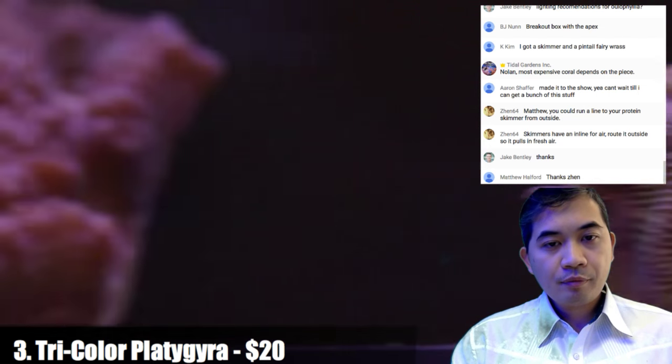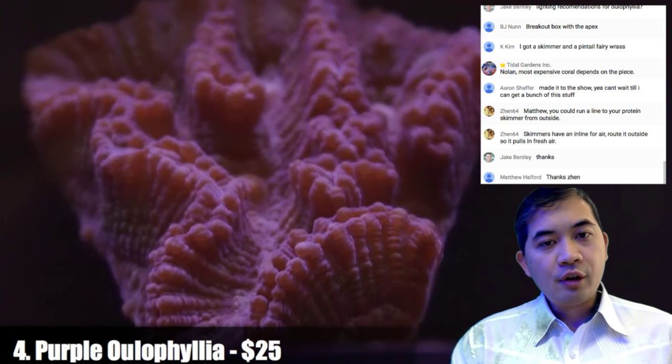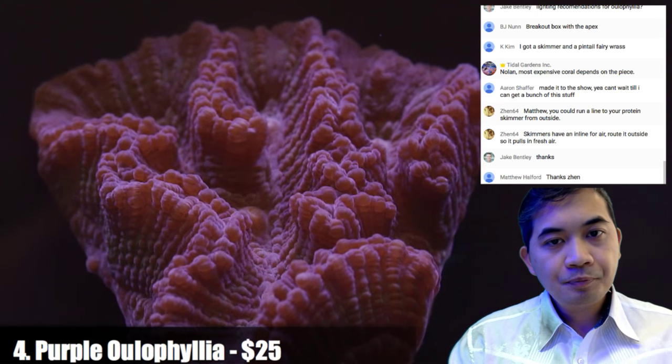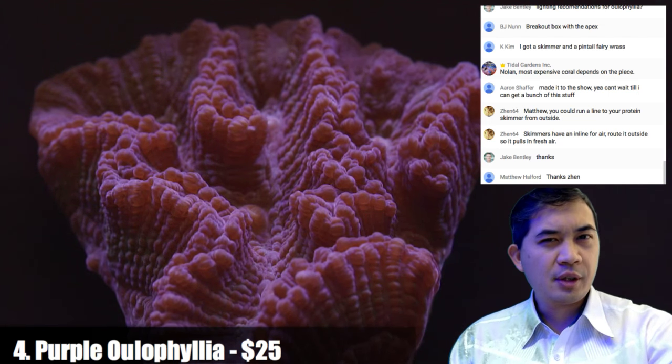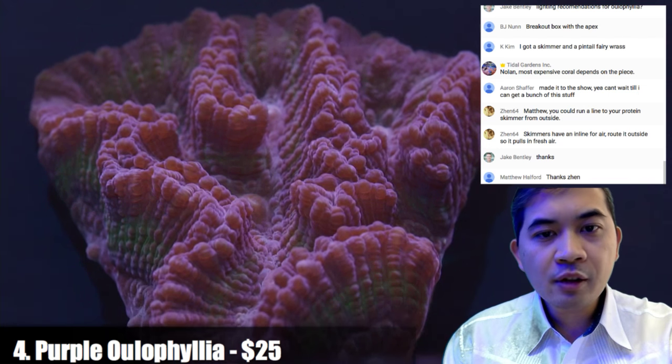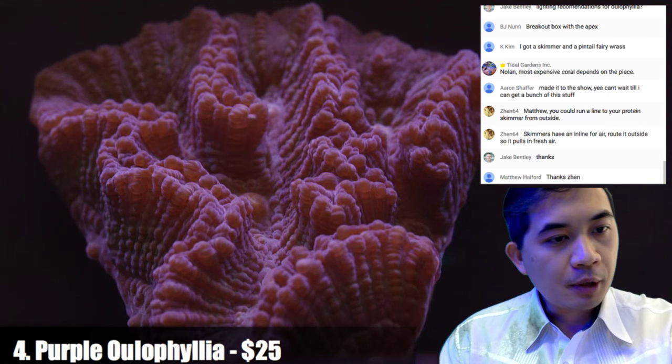Number four is the solid purple oleophilia. I'm not really sure what the actinic is going to change on this guy — a little bit of green highlights come out, but the majority is purple.